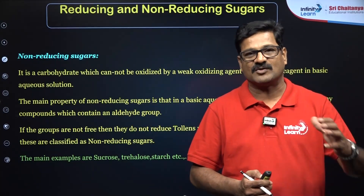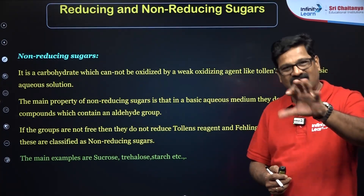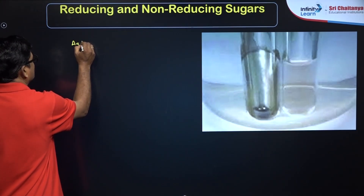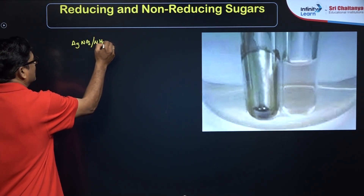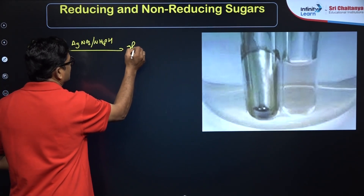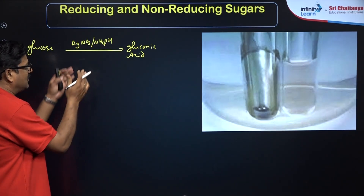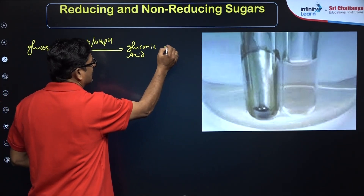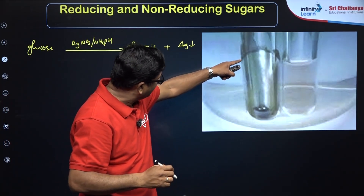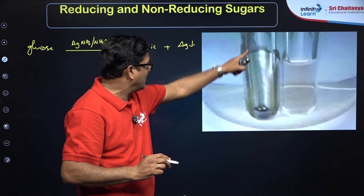In the NEET examination, you will be asked questions like: which of the following is a reducing sugar, or which of the following is a non-reducing sugar? Let's see what exactly happens in the Tollens test. Ammoniacal silver nitrate solution — silver nitrate solution in ammonium hydroxide — is added to glucose. Glucose gives gluconic acid. Tollens' reagent is an oxidizing agent, so glucose is oxidized to gluconic acid, and this reduces silver ions into metallic silver. The metallic silver can be visualized as a silver mirror on the test tube. This confirms a substance is a reducing sugar.